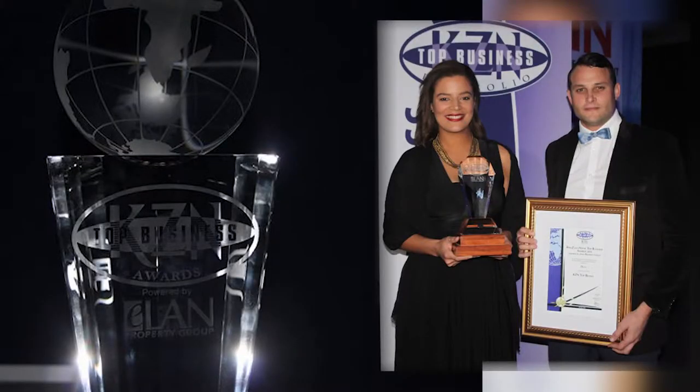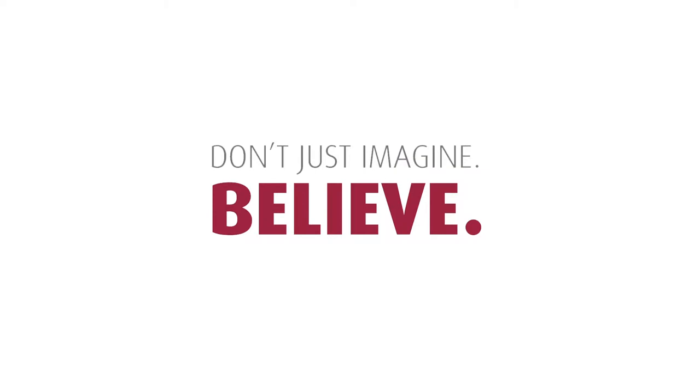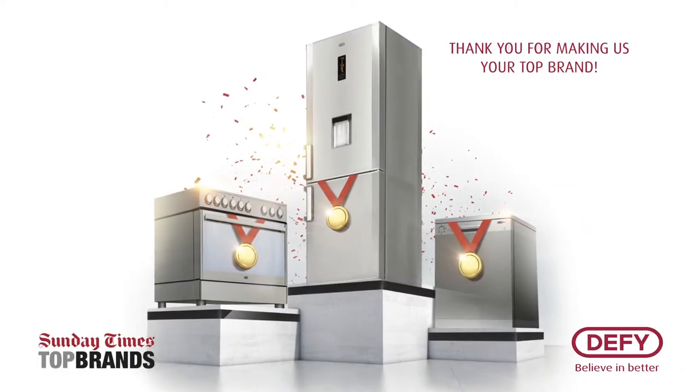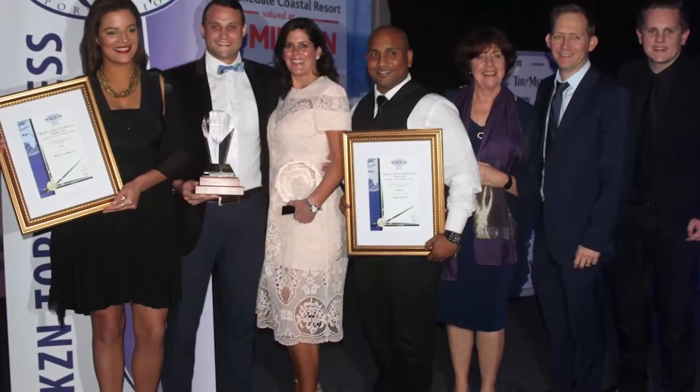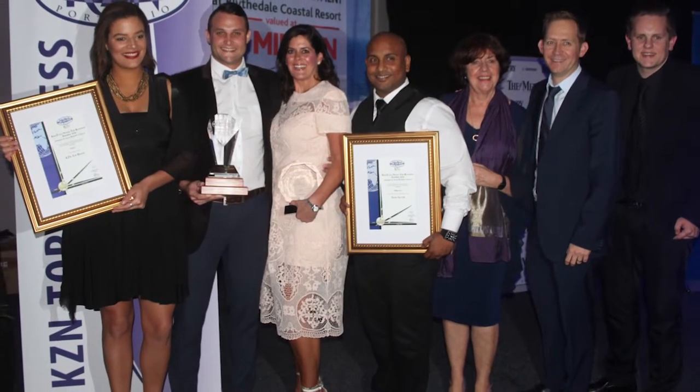Last month, I was lucky enough to attend the KZN Top Business Awards. I went with our National Trade Marketing Manager, Dionne Stowe, and we were lucky enough to be voted KZN Top Brand. We love to share our successes, and we were there with Hirsch, who picked up the KZN Top Trader Award. Might I add that this is the second year in a row that we have been voted KZN Top Brand. Thank you to everyone who voted for us.